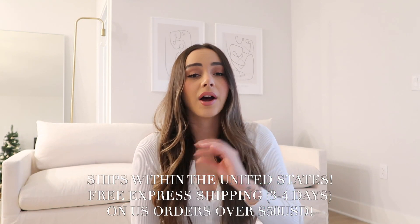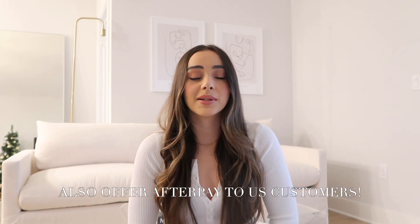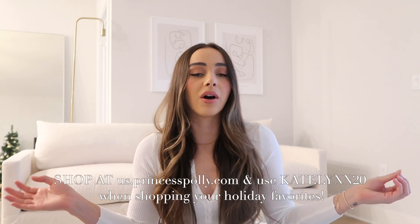I'm so excited to get into today's video with Princess Polly. Thank you so much to Princess Polly for sponsoring today's video. If you guys don't know what Princess Polly is, you probably don't follow my Instagram because I post in Princess Polly like every single day. They update their site so regularly — it's pretty much a one-stop shop for all of your fashion needs. They offer free express shipping within three to four business days on all U.S. customer orders over $50, and they also offer Afterpay for all U.S. customers. I have a discount code for you guys: Caitlin20 for 20% off. Don't forget to use it at checkout on Princess Polly's site when you're shopping for all of your holiday favorites.